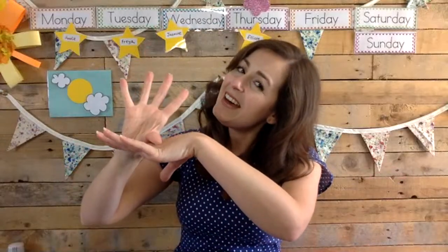Let's sing Twinkle Twinkle Little Star together. Are you ready, everybody? Here we go. Twinkle, twinkle, little star, how I wonder what you are. Up above the world so high, like a diamond in the sky. Twinkle, twinkle, little star, how I wonder what you are. Well done, everybody.